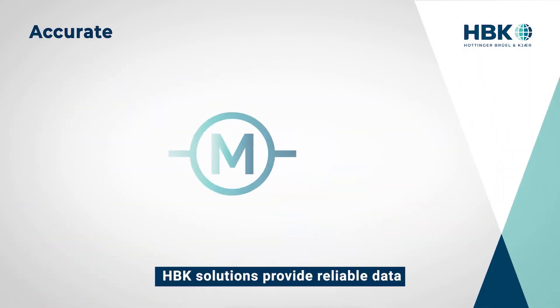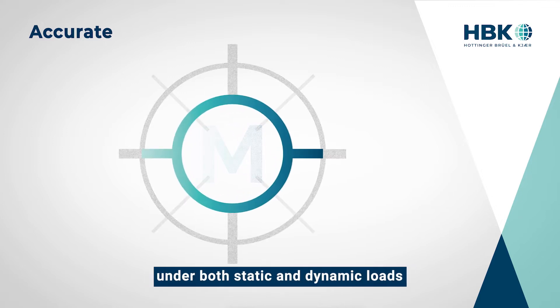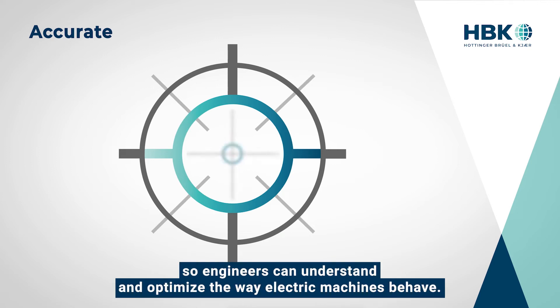HBK solutions provide reliable data about electrical and mechanical power under both static and dynamic loads, so engineers can understand and optimize the way electric machines behave.